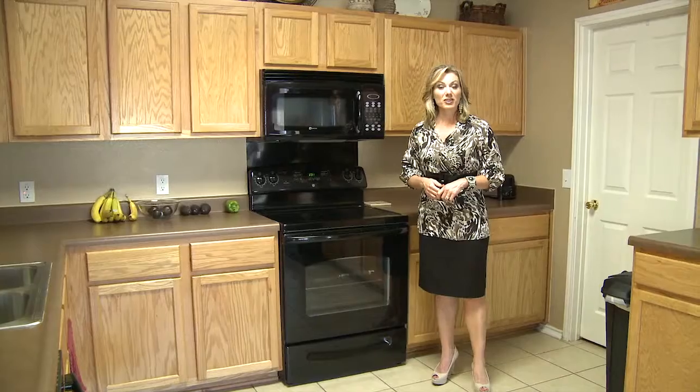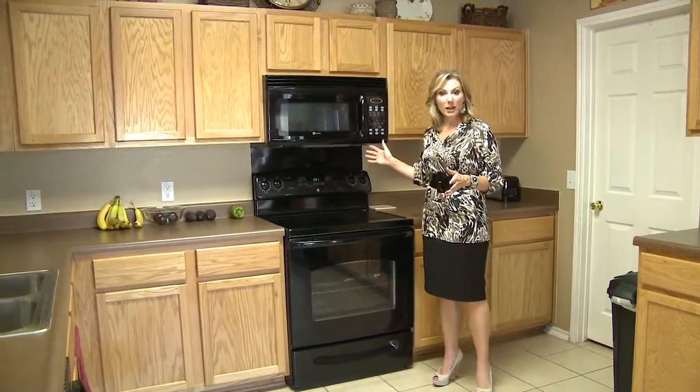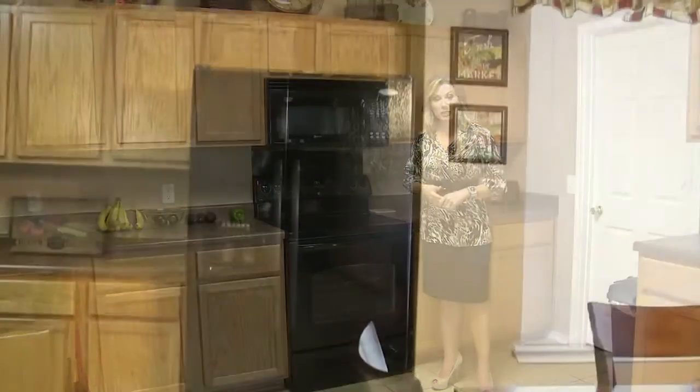The kitchen is large. It has a breakfast nook. There is plenty of storage, as you can see. All of the appliances are recent, and the refrigerator is negotiable.